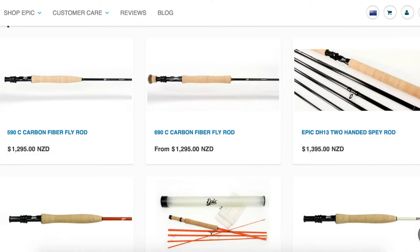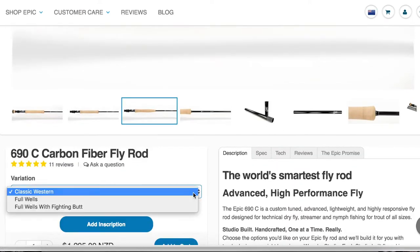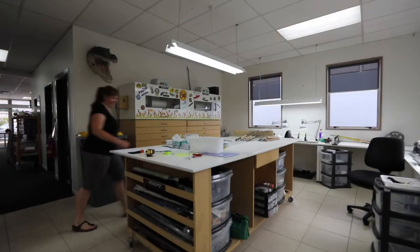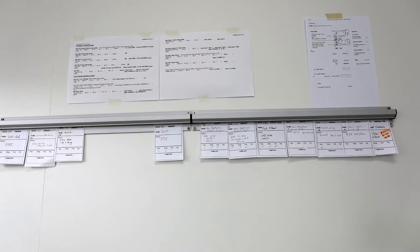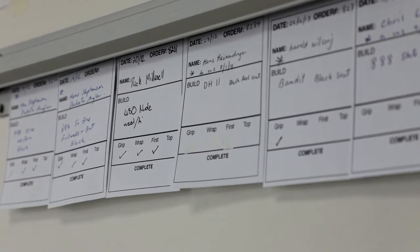Not everybody likes a certain size grip, and somebody might like a red fly rod more than they like a green one. So we let our customers come into our website — they design and configure their fly rod online in real time, based on a set of components that we know work well together. They hit submit and that fly rod goes through to our little studio workshop here, and that rod is built specifically for them. We don't mass produce or pre-produce anything, so the customer gets exactly what they want.